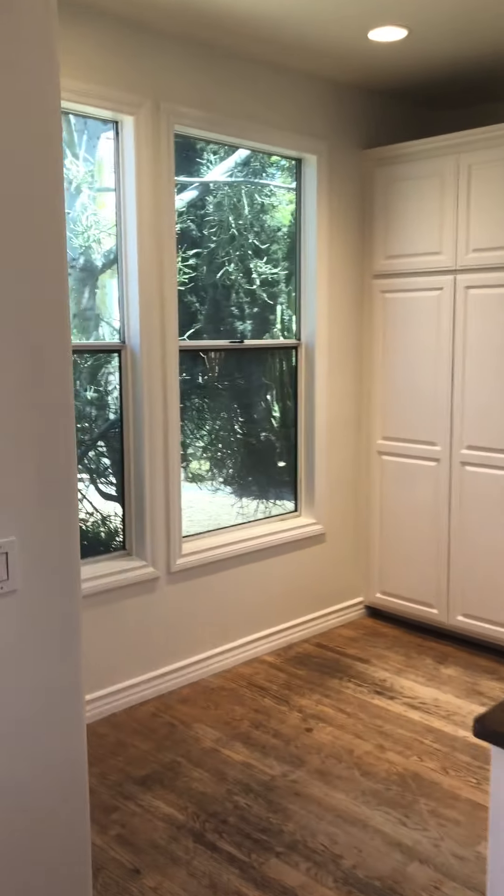Then as we move along the hall, which is extra wide because it was actually made for wheelchair access. And we've got a beautiful dining room with recessed lights and high ceilings again. We now enter into the family room.